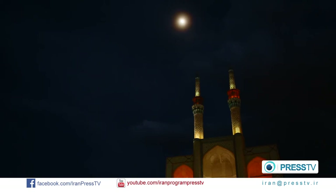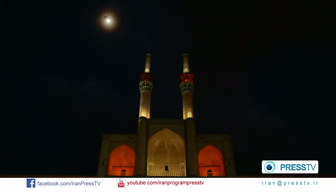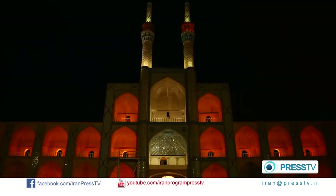The Jame Mosque of Yazd is famous for its outstanding presence in the city. It is crowned by two minarets, which are the highest in Iran, and the entrance is decorated with dazzling ceramic tiles.